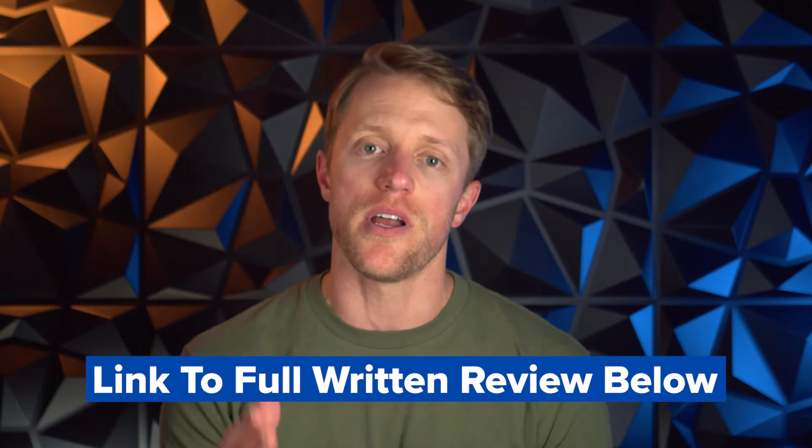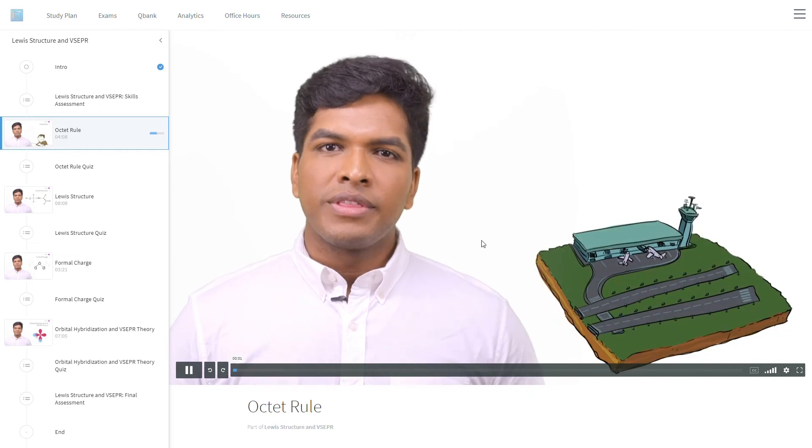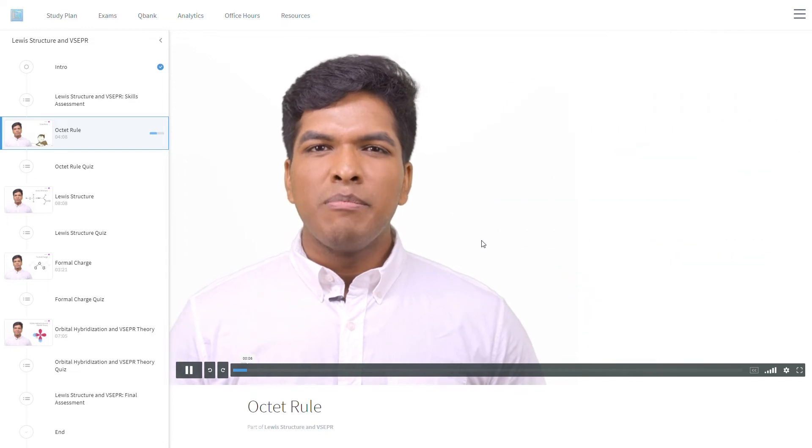If you want to see a more detailed breakdown of how this course plays out, check out that full detailed review linked in the description. Now, let's get into what I like and what I don't like about Blueprint. My first course highlight is the learning modules. I found them to be a really effective means of delivering content review — they're short, hyper-focused, and easy to digest. Each covers a narrow subtopic and you hammer that area with a video lesson, drills, and a quiz. This integrated approach allows for more effective content retention.